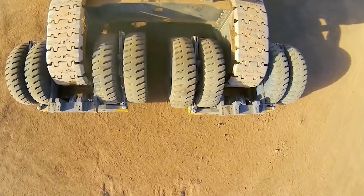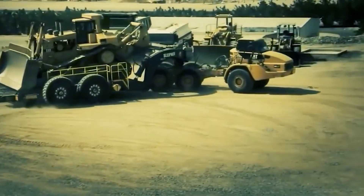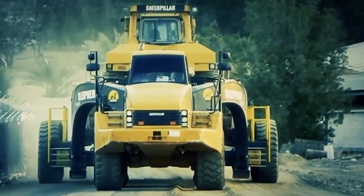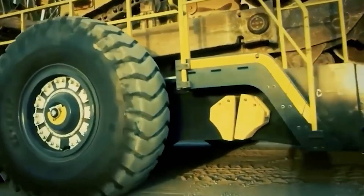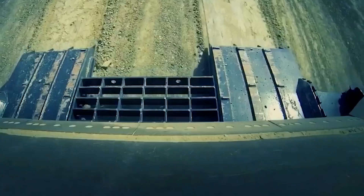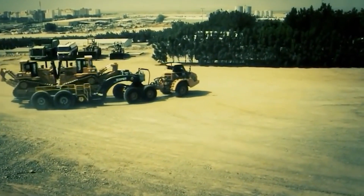Monster trucks, superdozers, and gigantic cranes are eye-popping engineering feats found on job sites all over the world. Here's a look at some of the biggest, bulkiest, and most powerful mining and construction machines ever made. With a weight equal to that of 100 fully grown elephants, the Belaz 75710 is by far the largest and heaviest dump truck in the world.